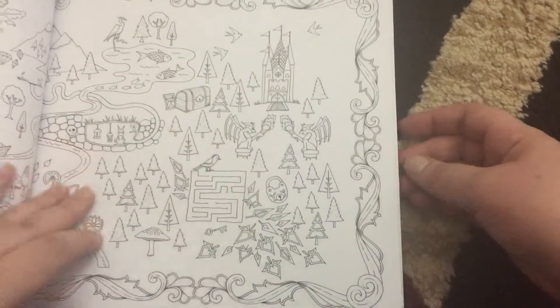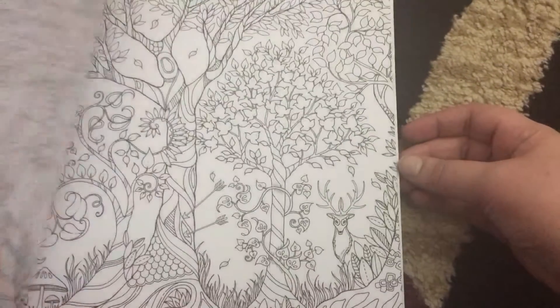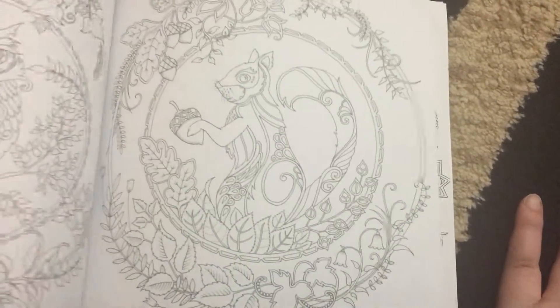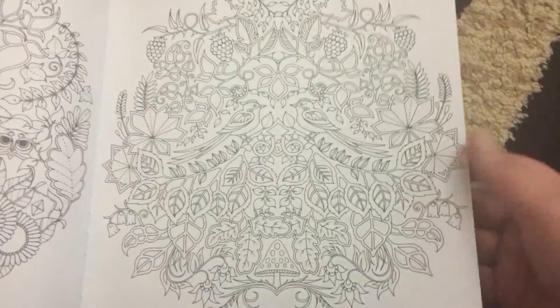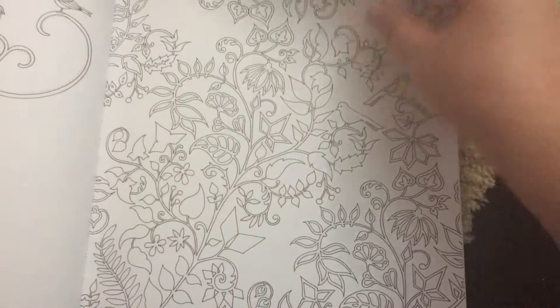As you can see looking at the pages, the designs are really intricate and beautiful, and they take over the whole page. They connect to each page, so the designs connect to each other as you turn them — like you just saw the trees, and now you see the squirrels and the owl. It really is a beautiful coloring book.